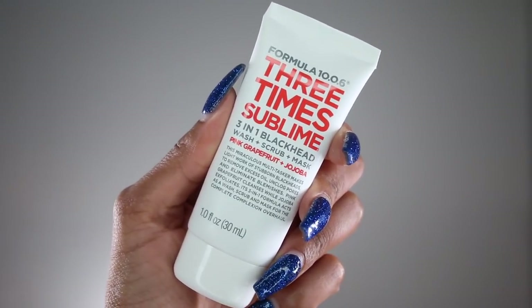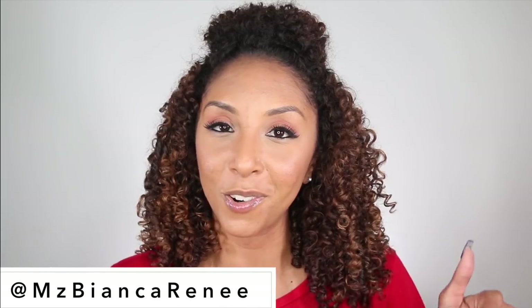The first thing in here is the Formula 10.0.6 Three Times Sublime three-in-one blackhead wash, scrub, and mask in pink grapefruit and jojoba. For those of you that already follow me on Twitter, Instagram, and Snapchat at Miss Bianca Renee, you know that I do Mask Mondays and wear a new facial mask every Monday. This mask was amazing — I love the smell. You definitely smell that. So good — pink grapefruit. I love jojoba oil even in my hair.